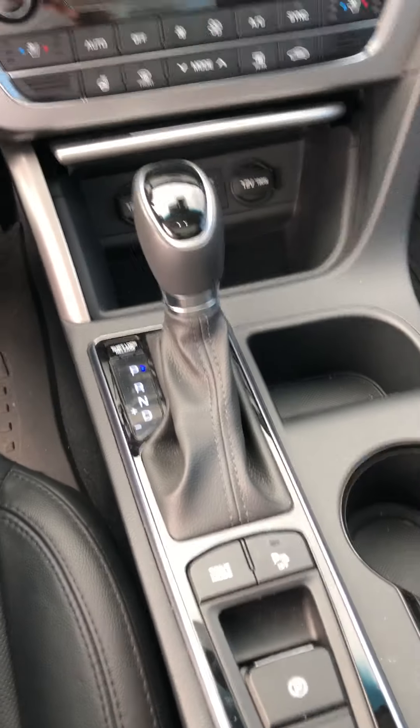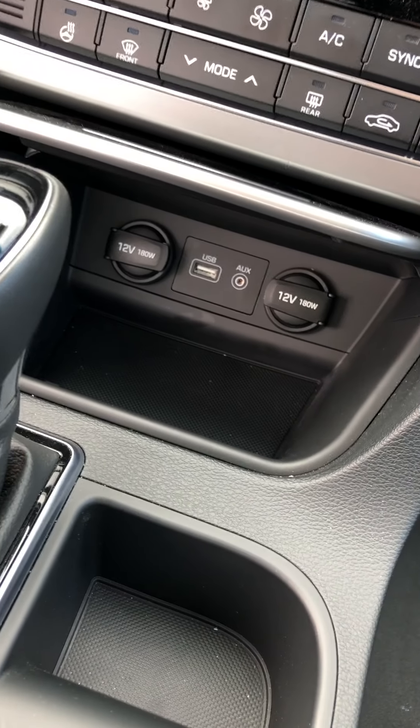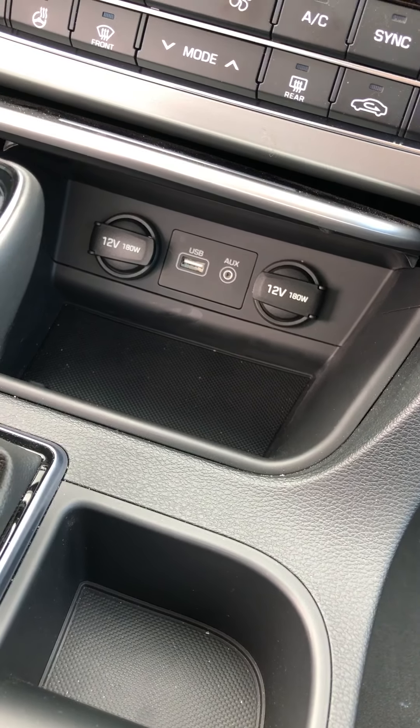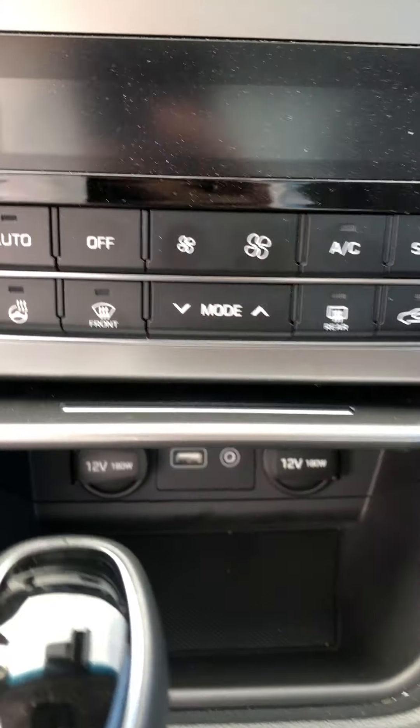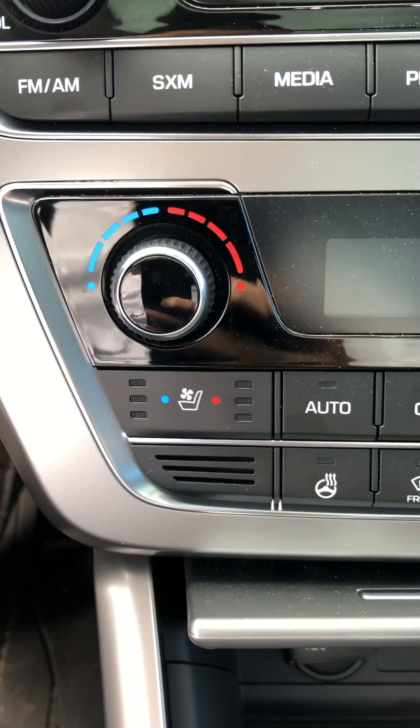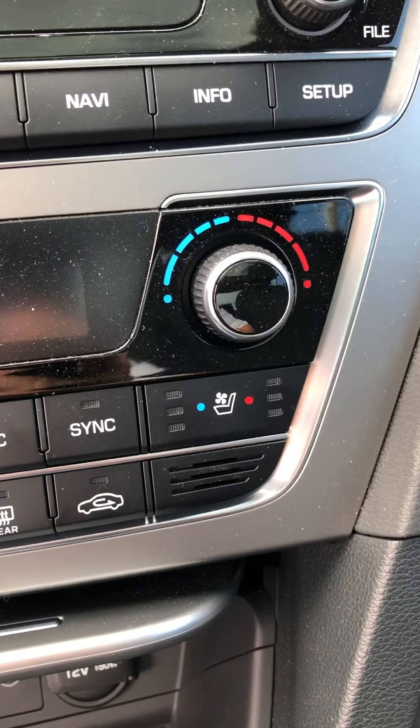This is an automatic. It comes with two 12-volt power charging ports, also a USB and auxiliary cord. We have a heated steering wheel here.